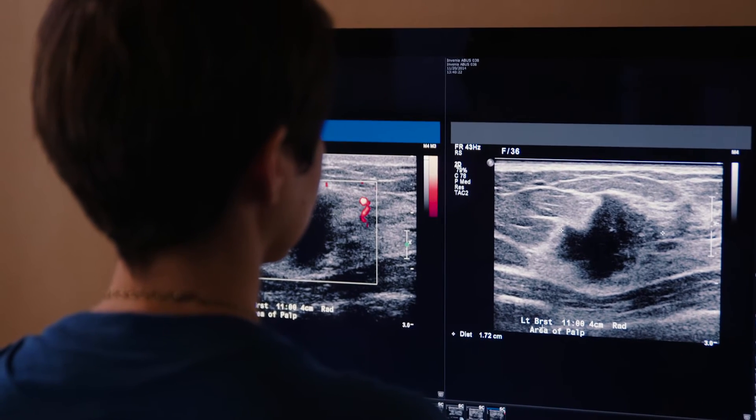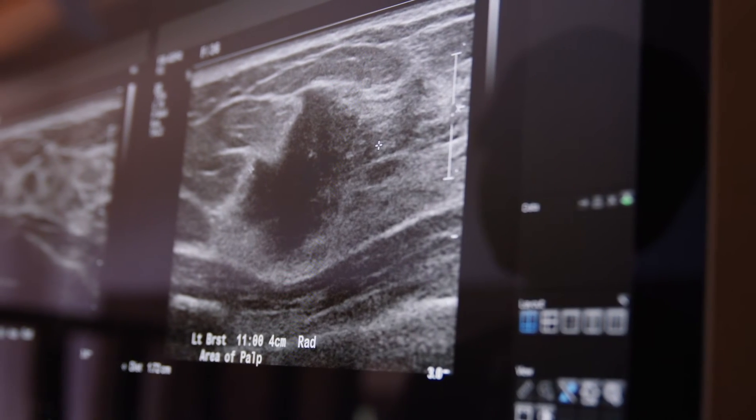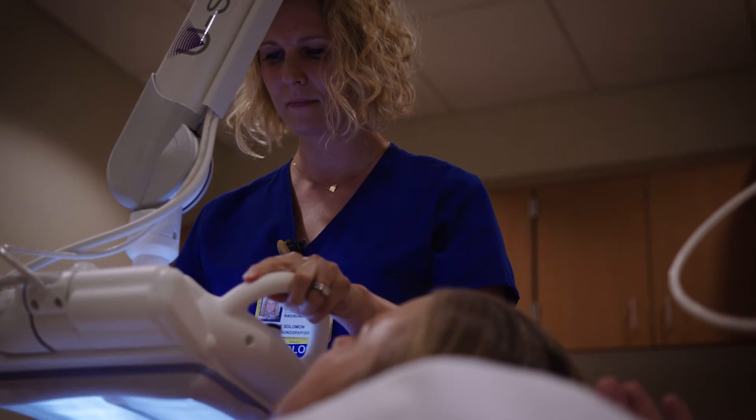Employing ABUS in our own community, we've seen these results firsthand. We've seen cancers that were detected on ABUS that were invisible on the mammogram. Being able to find node-negative invasive cancers in these patients really impacted their care and their treatment options. The clinical benefit of ABUS is finding the cancers that mammograms miss.